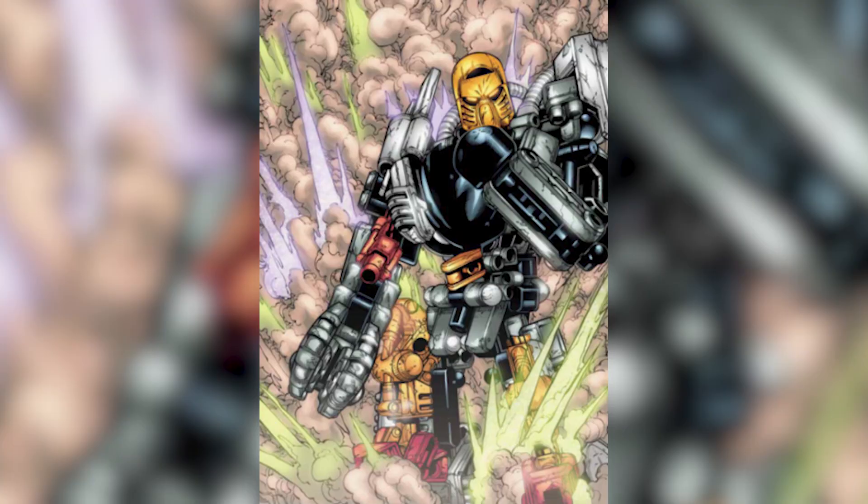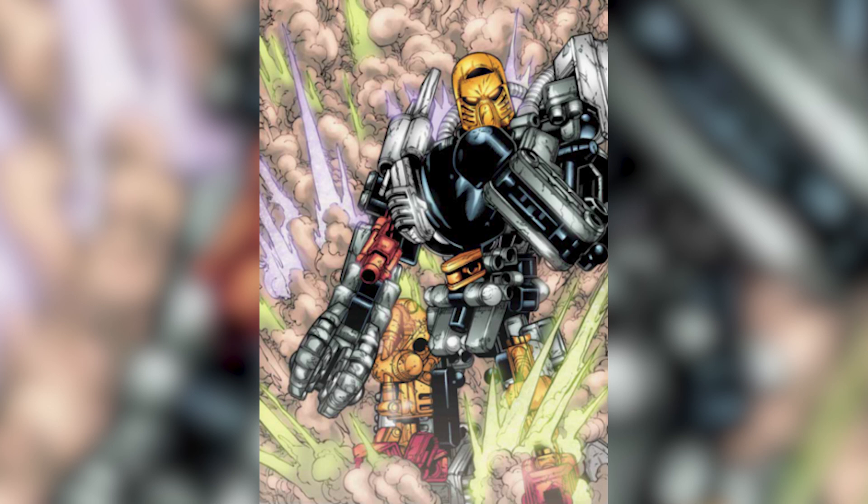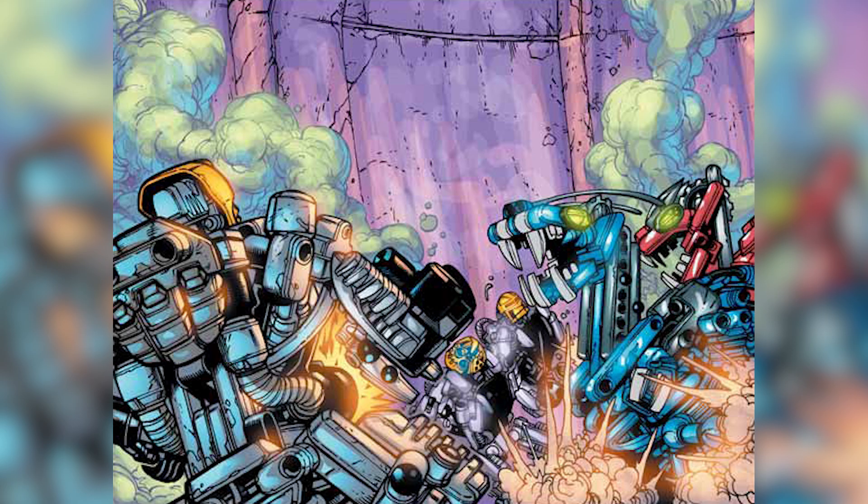This was released as part of the 2002 Bionicle line. The EXO TOA was essentially an Iron Man suit for the TOA. A TOA can choose to pilot the mech, which grants them new explosive attacks and armor for fighting off more powerful enemies. However, in the 2002 storyline, the TOA basically hopped in the suits, fired off one attack on the Bohrok Queens, and then decided they were hindering their elemental powers, so they just threw them aside.